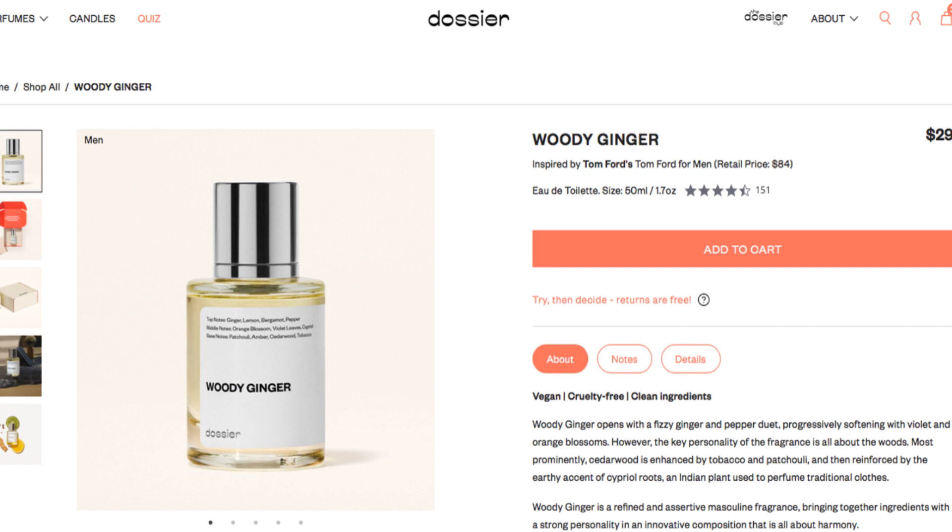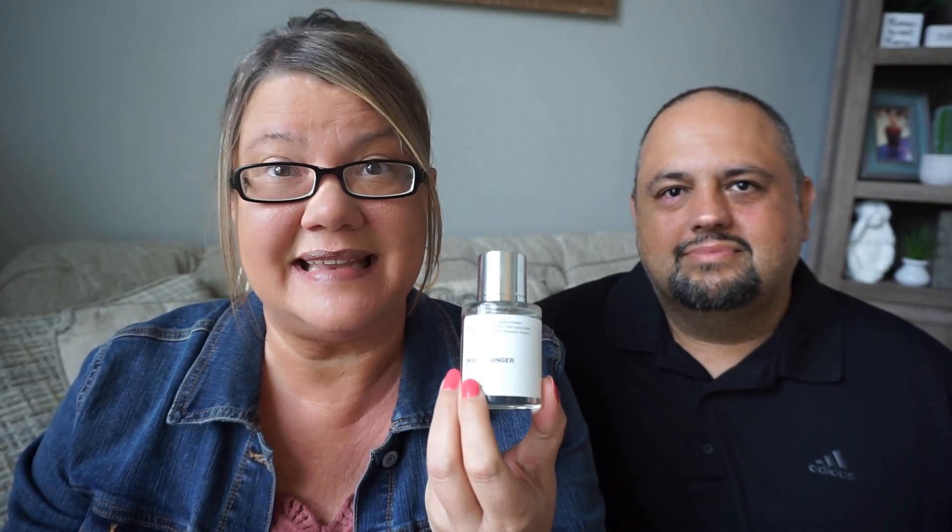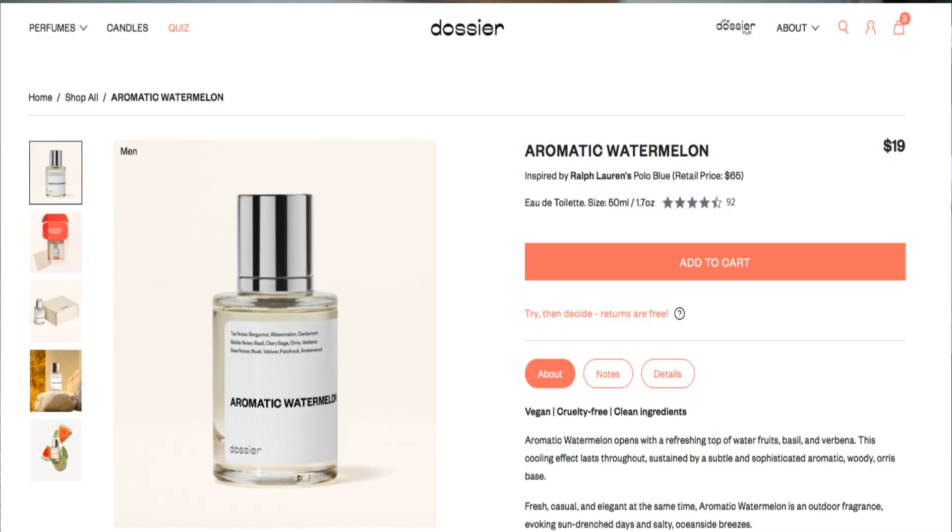This is inspired by Tom Ford for Men. If you bought Tom Ford for Men in store, that retails for $84. The Dossier version, woody ginger, is just $29. Anthony also wanted to try another scent, so we did a test and the aromatic watermelon came up. He was skeptical about watermelon, but the aromatic watermelon is inspired by Ralph Lauren Polo Blue, which retails for $64. On Dossier, it's just $19.